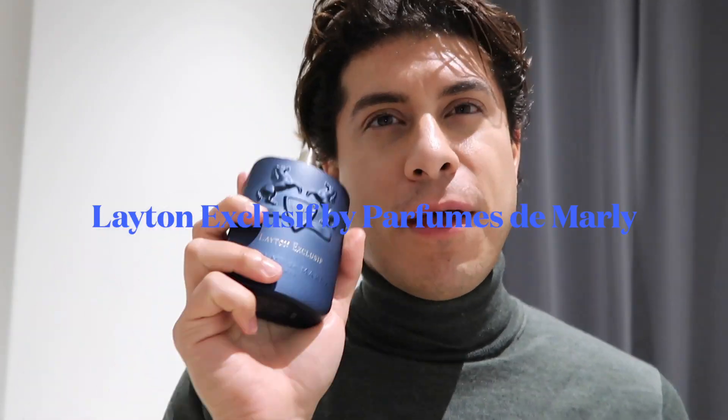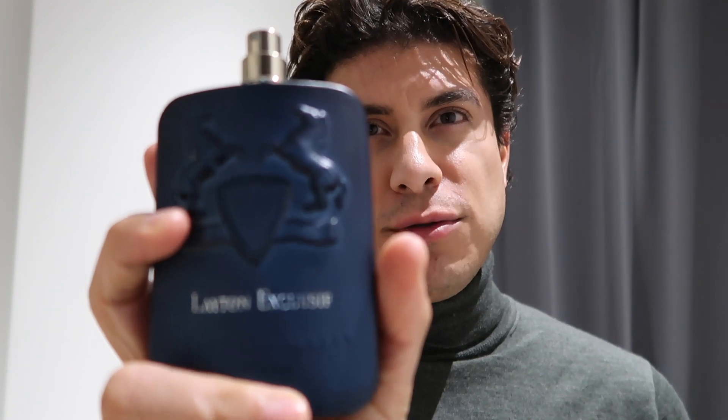It is my favorite day of the week. Why is that? Because it's a new review. So what am I reviewing? Parfums de Marly Latent Exclusive.